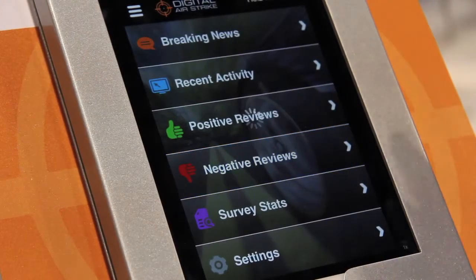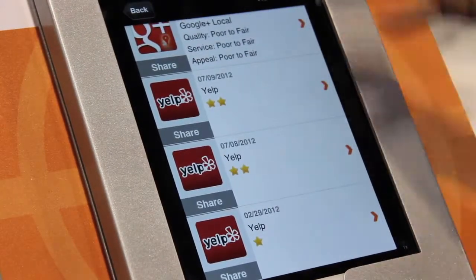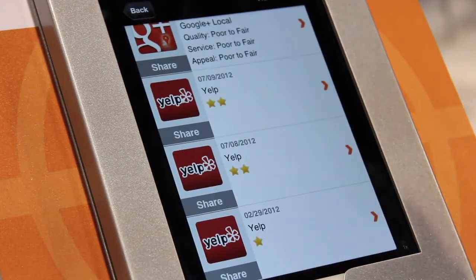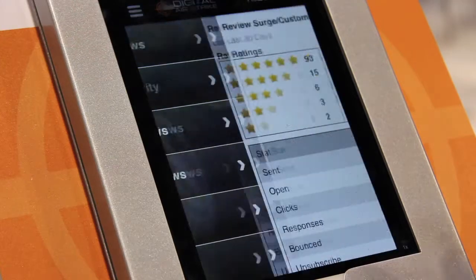we know about it and we can respond on behalf of the dealer and then right there send them an alert telling them that we did it. So in real time they have a way to know who's talking about them on Twitter and that they're physically near the dealership. It's really revolutionary and I think the dealership staff are going to love it.